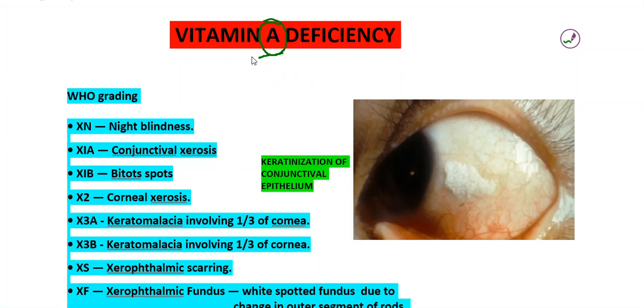Vitamin A rich foods are generally beta carotene containing foods. Those are papaya, mango, carrot, and some leafy vegetables.